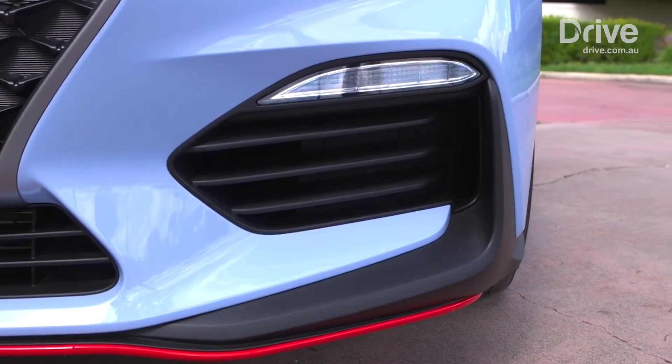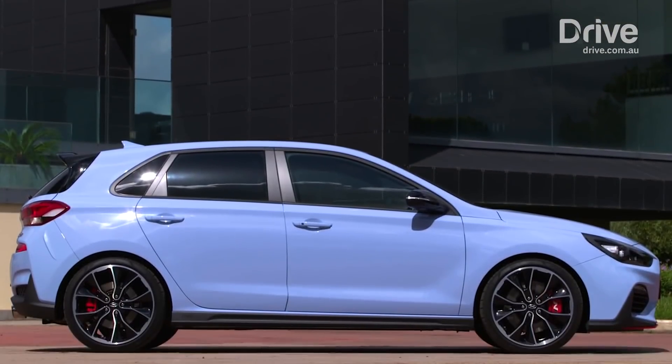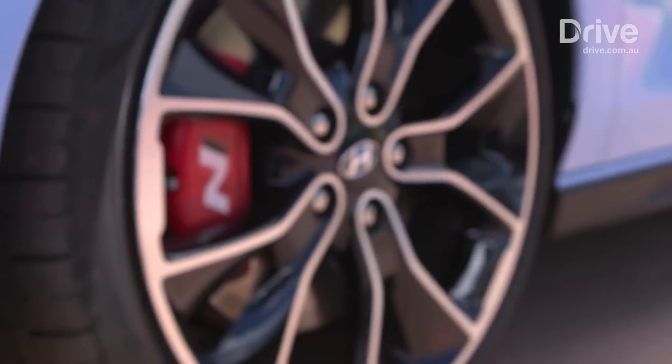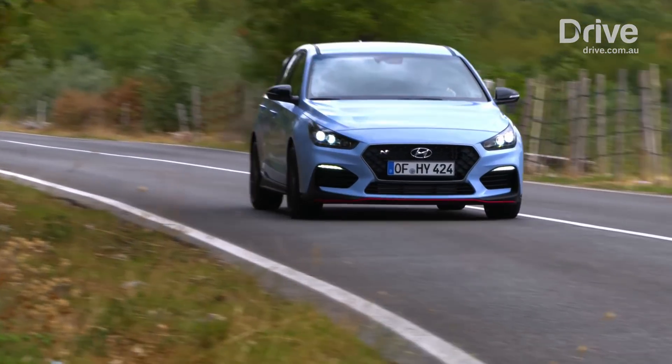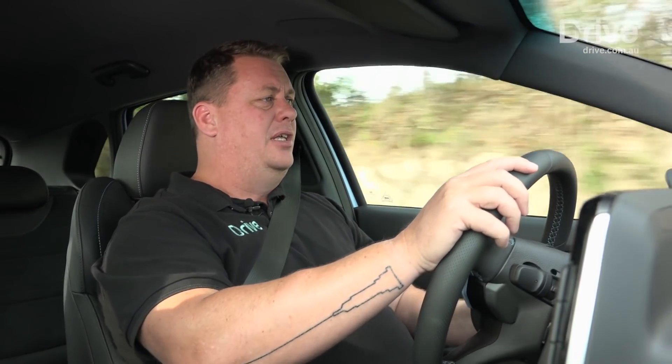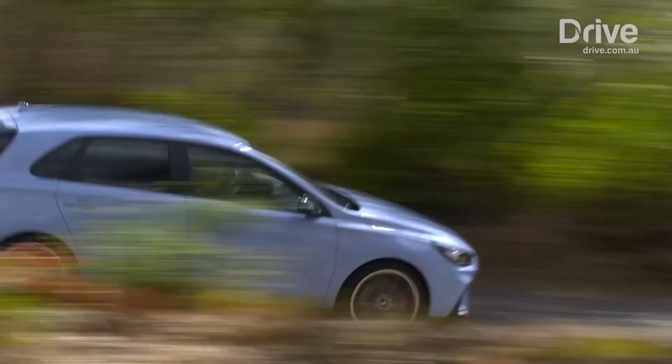It will arrive in local showrooms from March 2018, and will come in two model grades: a standard version expected to cost around $37,500, and a performance package that will command a premium of around five grand. This is going to be a bit of a game changer, especially for Hyundai itself. This is the first time it's done a genuine high performance car, and at first impressions, it's pretty damn positive.